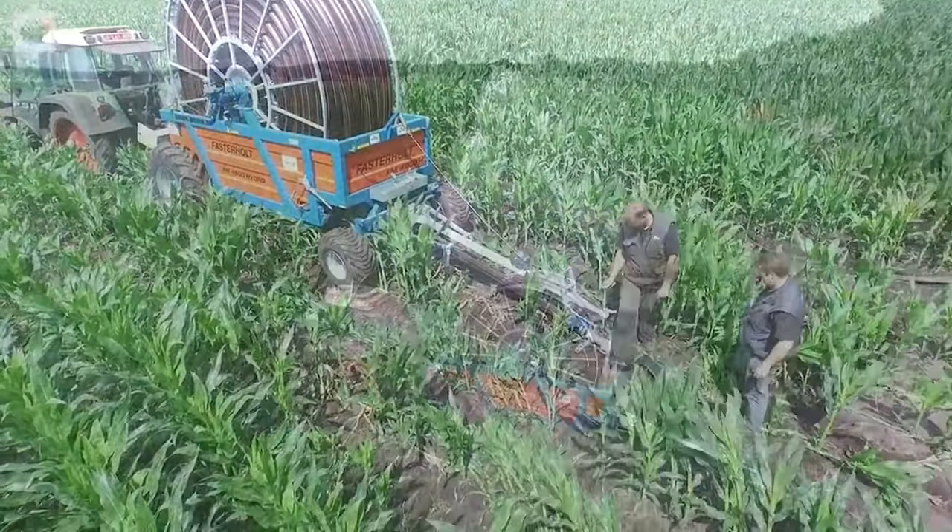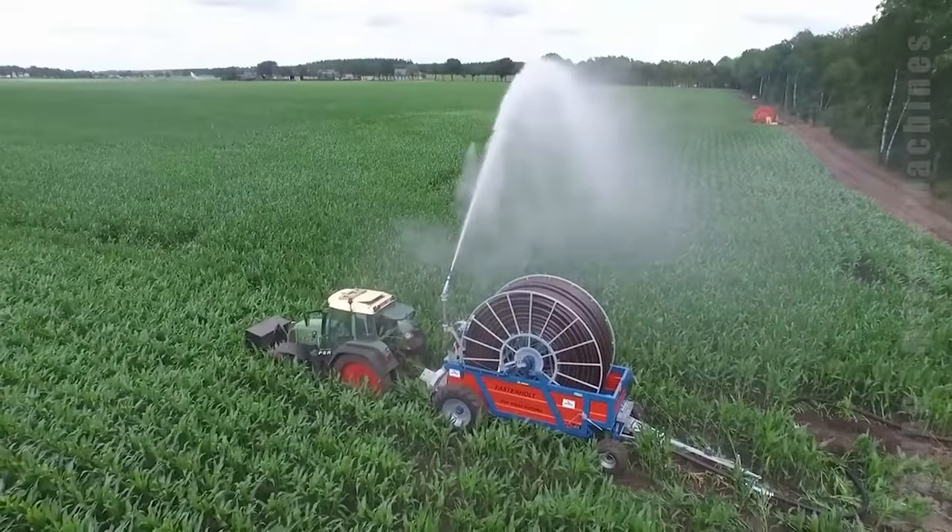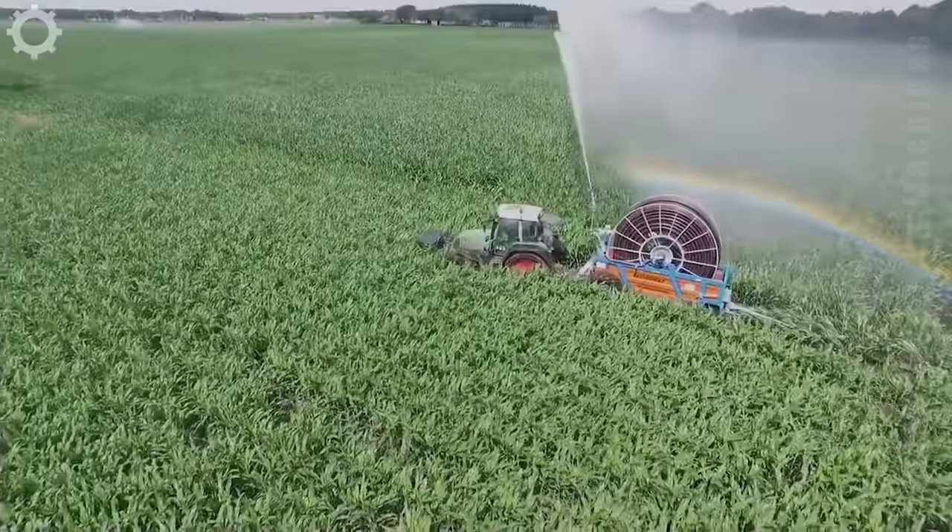In addition to irrigation duties, PlantCare Faster Hull FM 4900 is also used in firefighting missions.